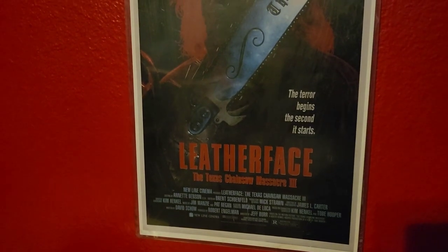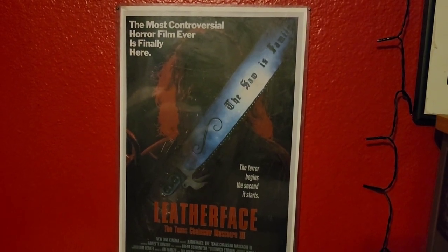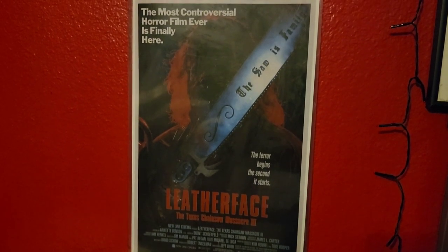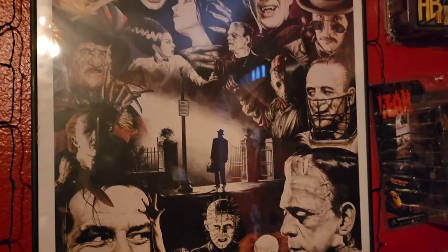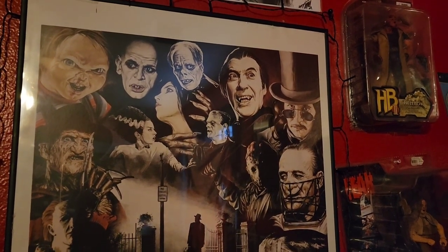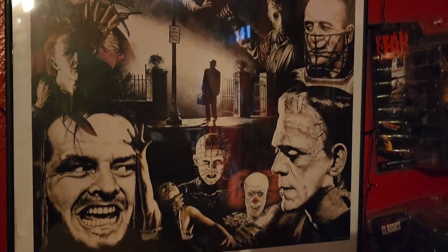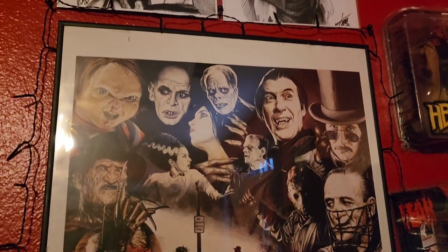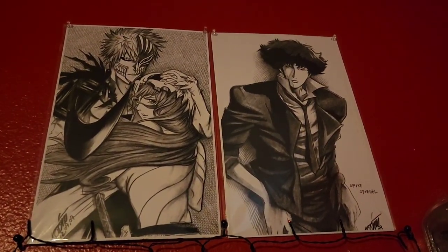Next up, we have Leatherface — the Texas Chain Saw Massacre 3 poster. A friend of mine actually picked this up at a horror convention, so I'm very grateful that he found it and picked it up for me — sweet, sweet find. Now we have my Horror Icons poster, one of my most iconic ones. This is the one that's behind me when I'm usually shooting my videos. So many great horror icons on there; there are some I feel are missing, but it's still a fantastic poster. And right above that, I have two awesome anime posters that I got from a state fair by a local artist.